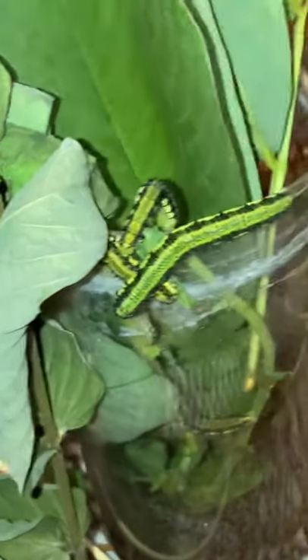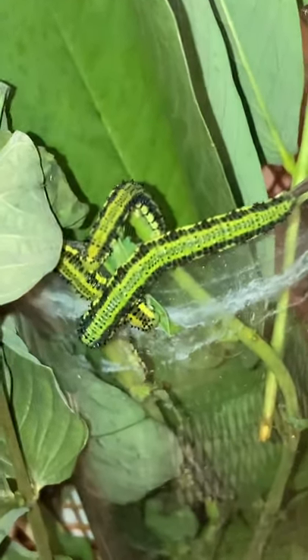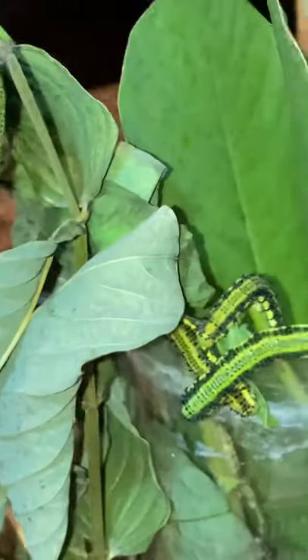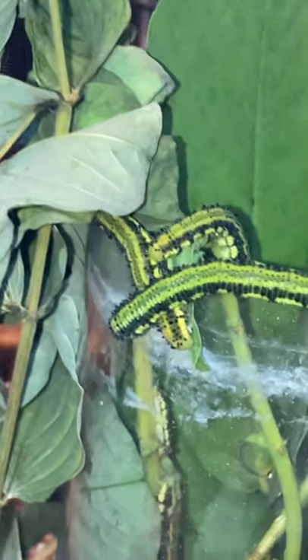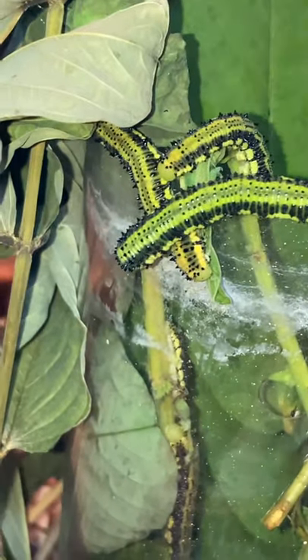Oh my gosh, look at what we got going on here. It appears as though the caterpillars seem to be all grouped together. There's that big one, and then these guys are all overlapping. So it seems like...